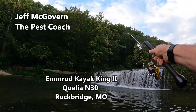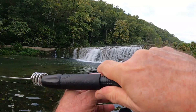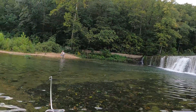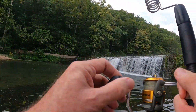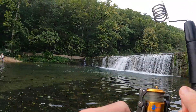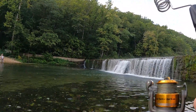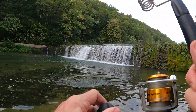Jeff McGovern, the pest coach, fishing in the clear cold waters of Rockbridge, Missouri with an M-Rod Kayak King II and a Qualia N-30 spinning reel. This combination for me is my trout to tarpon outfit. And of course, with these rainbow trout, I've got the first part of that well proven. I'm throwing a small Daredevil spoon,